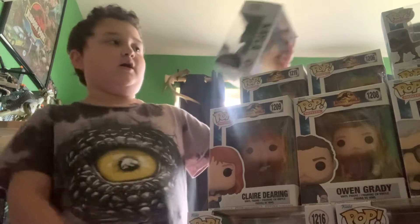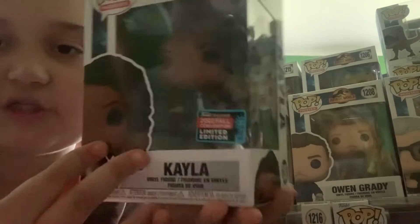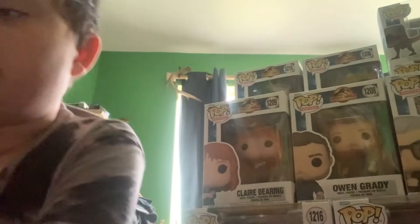Starting at the top, we have Kayla Watts. Interestingly, every single one says their last name on it except this one. This is our exclusive Fall Convention edition — I pre-ordered it and it came out on Target.com. As you can see, it says Limited Edition 2022 Fall Convention right there.